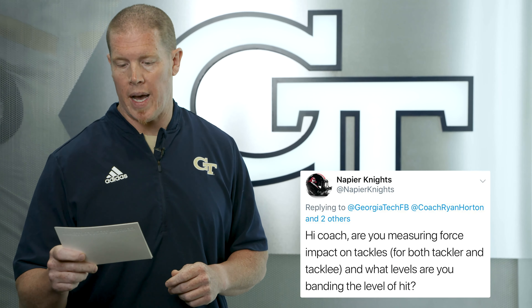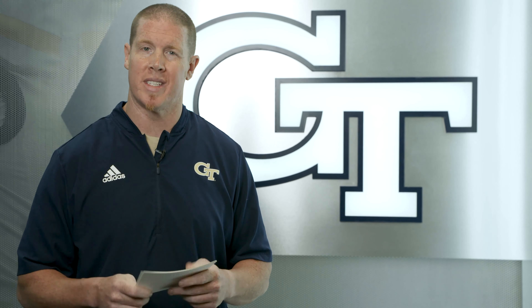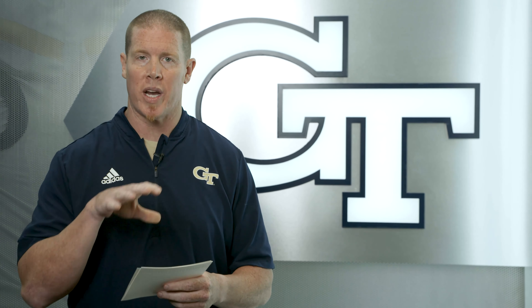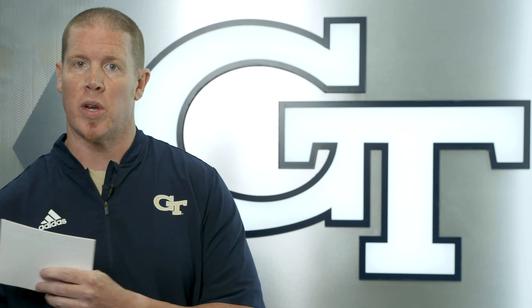The last question comes from @NapierKnights: Are you measuring force impact on tackles for both the tackler and the tackle-ee, and what levels are you banning? That's a really great question and one I'm really excited about, because we actually have a brand new algorithm that measures exactly that. We're able to measure peak accelerations and impact force, very similar to how we measure impact forces with lineman contacts.